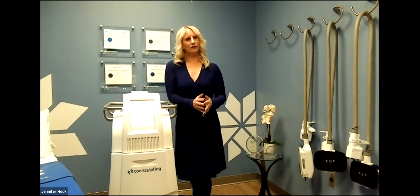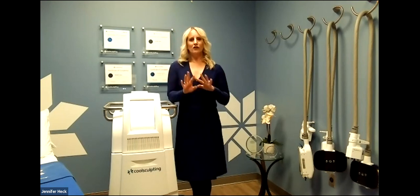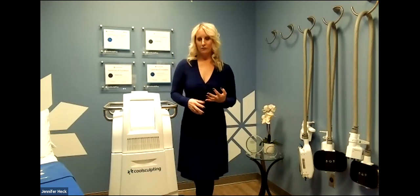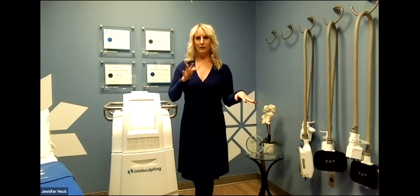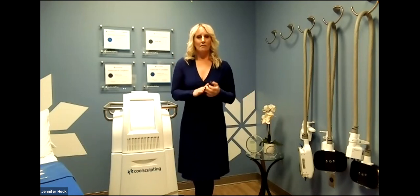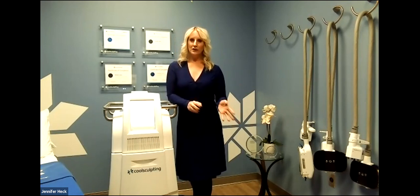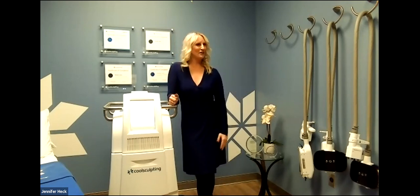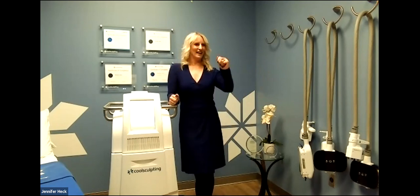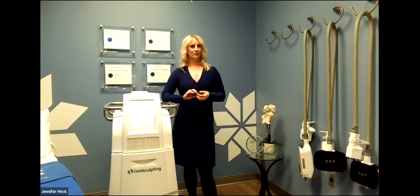Can I work out on the same day that I do CoolTone or CoolSculpt? Absolutely. The beautiful thing about either treatment is there is nothing you need to do preparation-wise — no needles, no medication. A lot of our clients come in in their workout gear or tennis gear. You have no activity restrictions for CoolSculpting or CoolTone. Sometimes if it's early you'll still get your workout in; sometimes if it's five or six o'clock at night you're done for the day — that's life. But there are no medical contraindications for exercise after either treatment.